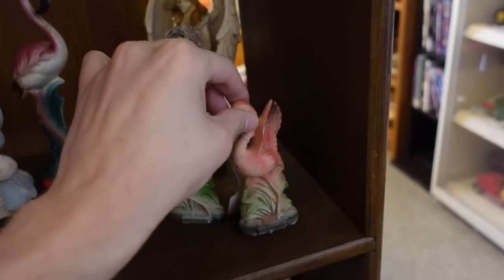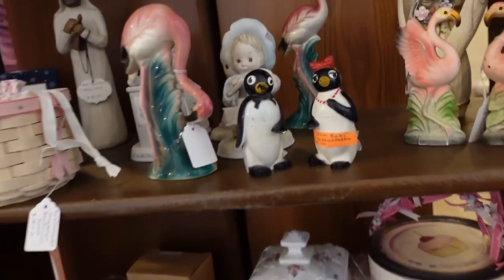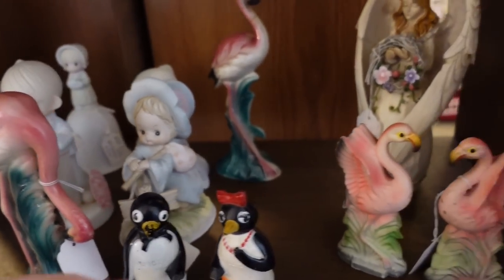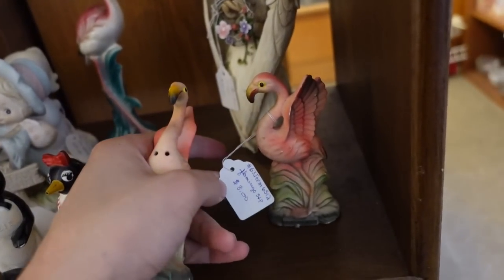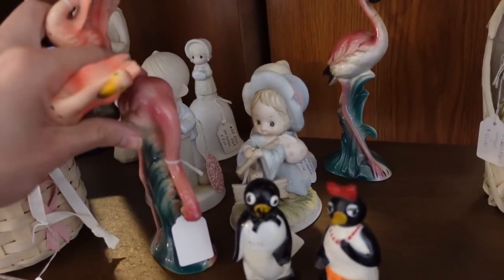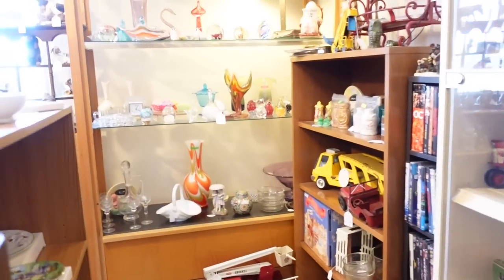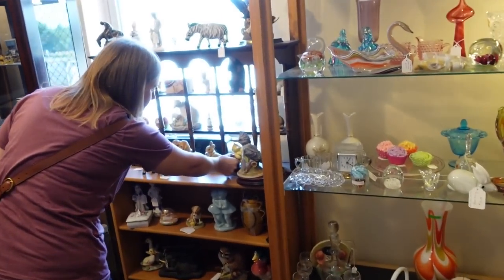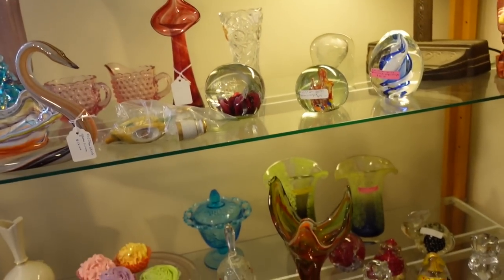15% off. Now everybody's going to say Barb saw those first. Well, I would never take flamingos from you — it's like you wouldn't take Russians from me. That is true. We have an unspoken bond. My knees are popping and locking. That was a bad sound. I'm going to get these two. How much are they? $8. The one with the broken head I am not going to get — I'm just not that type of buyer. 15% off.